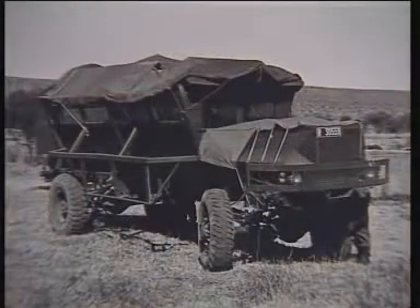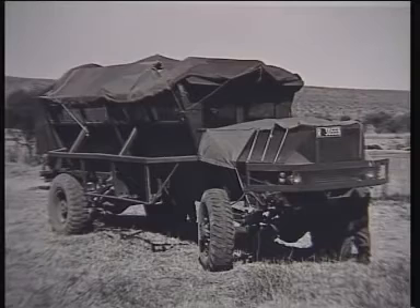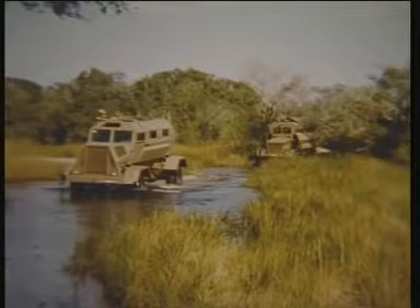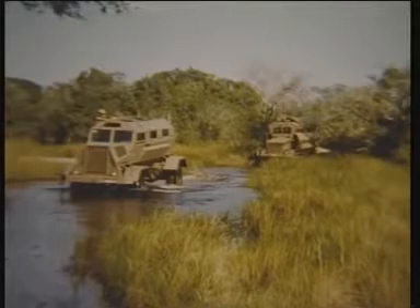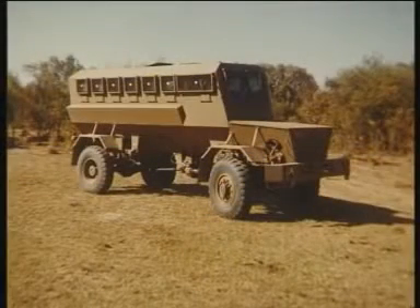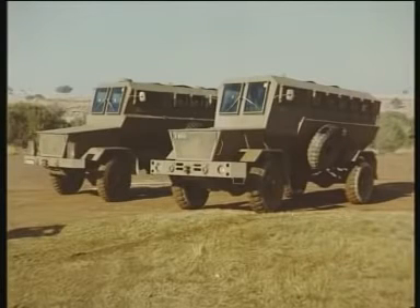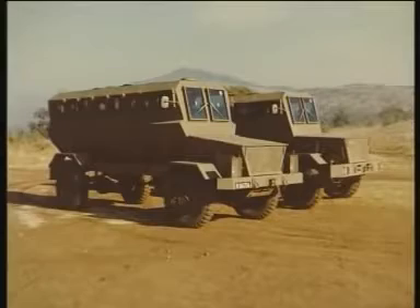If looks had been the deciding factor at this stage, the vehicle would never have been developed further. In 1978, the Applied Chemistry Unit developed a second prototype vehicle with a lower silhouette and better features than the Crocodile. At the same time, Armscor developed two Hippo Mark II vehicles — one with a chassis and one with a semi-monocoque hull design. All three of these vehicles used Bedford components, which later proved to be unreliable and underpowered.